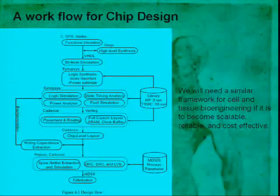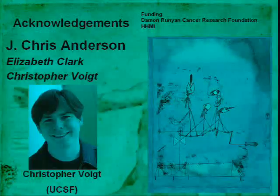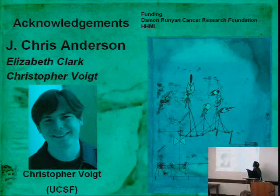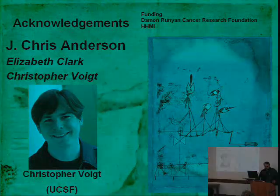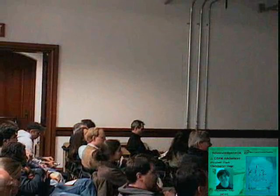With that I'll stop. I acknowledge Chris Anderson who did all of the tumor-killing bacteria work with some help from Elizabeth Clark from Chris Voigt's lab, and of course Chris Voigt, our close collaborator. Thank you. We'd like to thank Professor Arkin for taking time to come and speak to us.